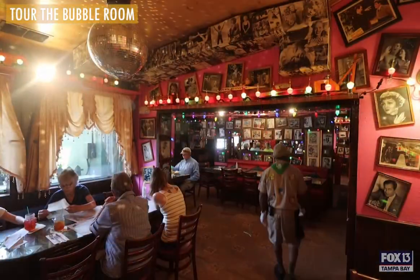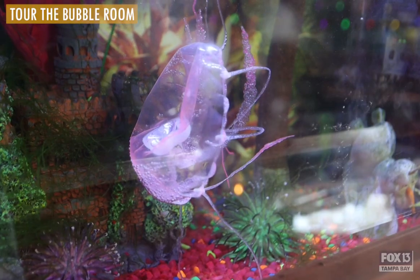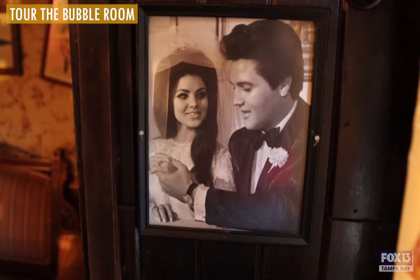The Bubble Room is very visually unique. We have over 3,000 pictures and antique toys all over the walls. We have aquariums and trains running on all three floors. It's Christmas every day and old Hollywood.